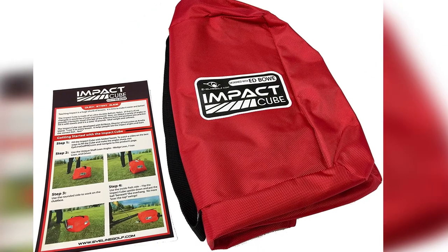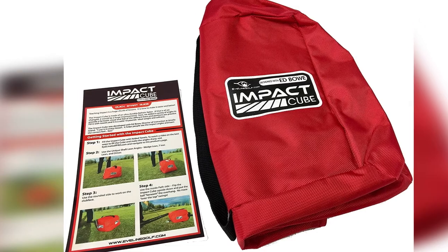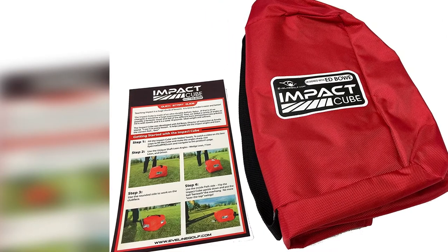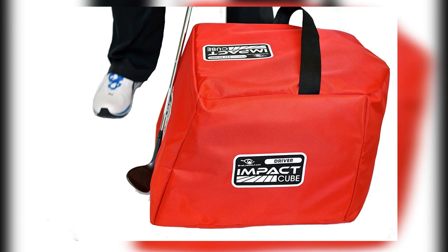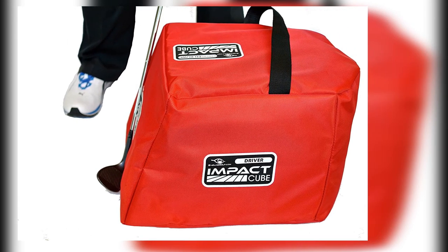Golf impact bags may be simple and low-tech, but they can do wonders for refining the finer details of your game. If you can master the moment of impact — the moment of truth — improved scores are very likely to follow.